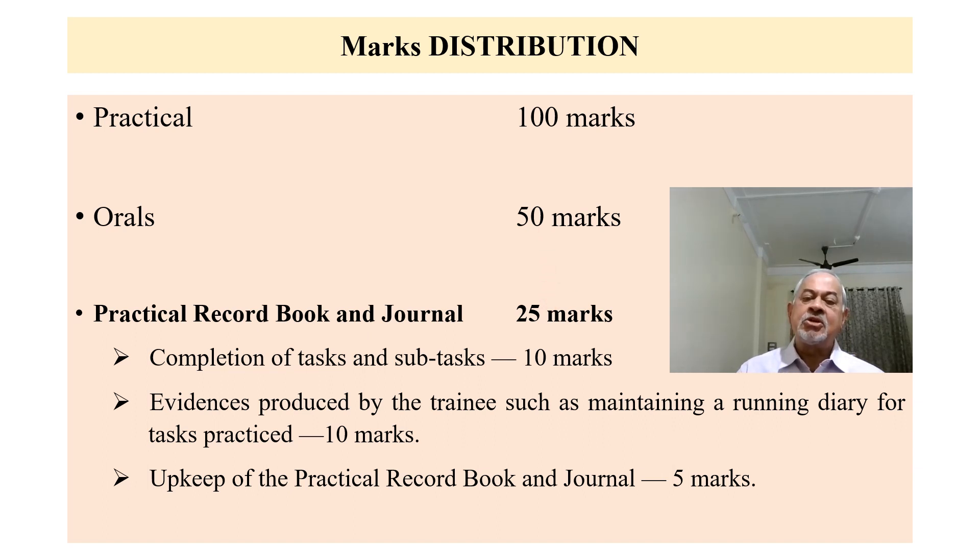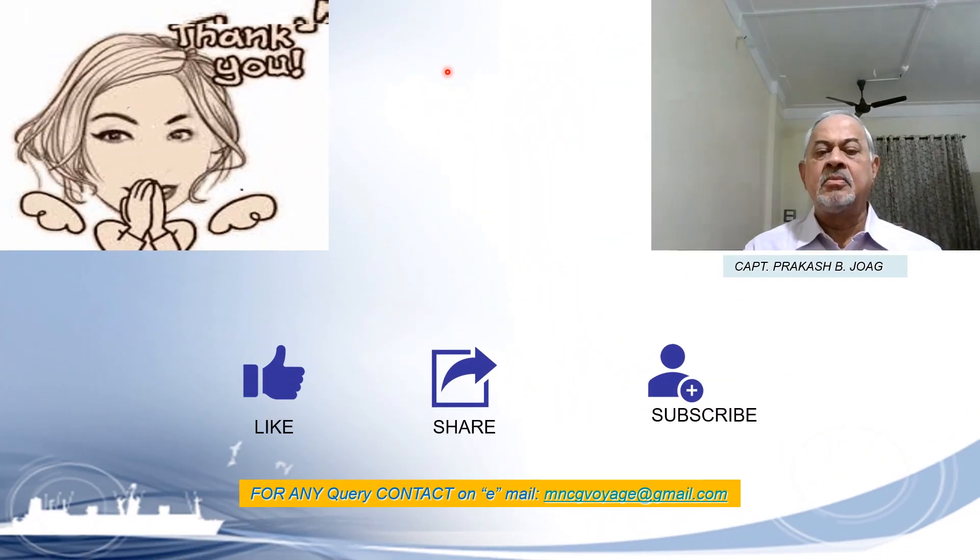This is the marks distribution for the exam. In Part 2, we are going to see what the topics are, what practicals you will have to perform, marks distributed for each practical, and which topics are important for orals — which is very, very important. Please watch Part 2 of this video and prepare for your exit exam right from the first day you take admission. Preparation must go on to come out of the GP course with flying colors.